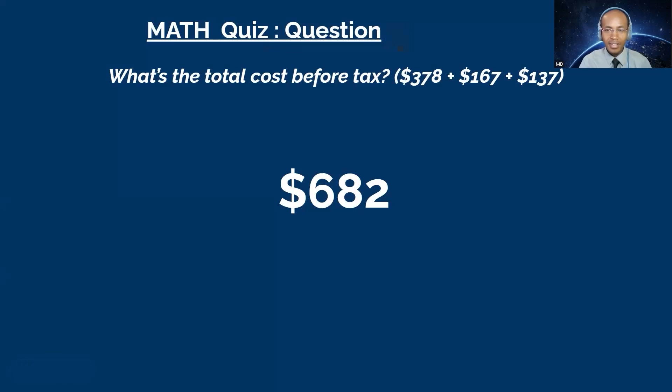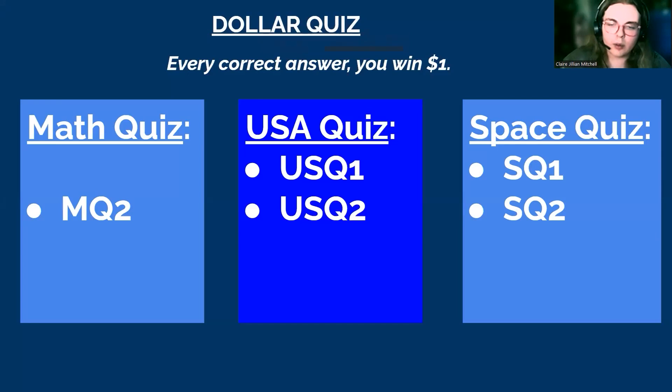Time's up. The correct answer is $682. I thought about it in my head in the last few seconds, then you said time's up and I was like I should have said something. No problem, you still have five more questions — you can still make some money. Alright, I think I'll go with Space Two.